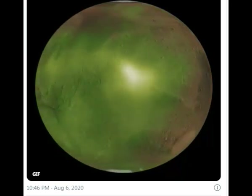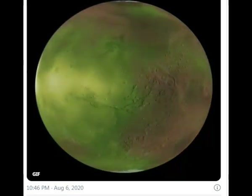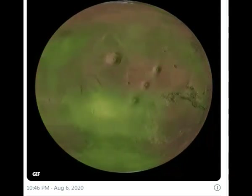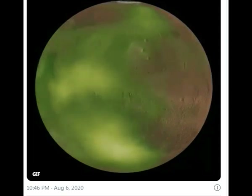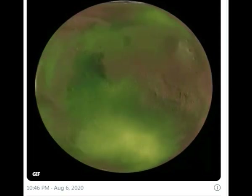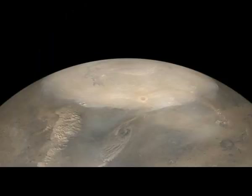The ultraviolet glow comes mostly from an altitude of about 70 kilometers — that's 40 miles up — with the brightest spot about 1,000 kilometers, or 600 miles, across, and is as bright in the ultraviolet as Earth's northern lights.